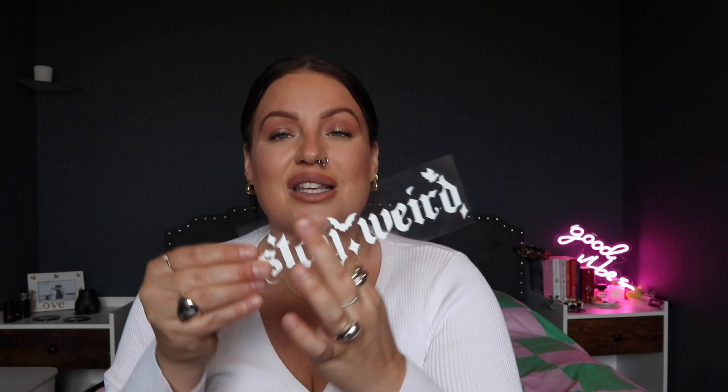I absolutely love Temu. This must have fell out and I didn't see it on my last Temu haul, but this is a car sticker and I'm going to pop this on the back of my car. It says 'Stay Weird' and I love that, honestly. They've got car stickers as well if you are interested.